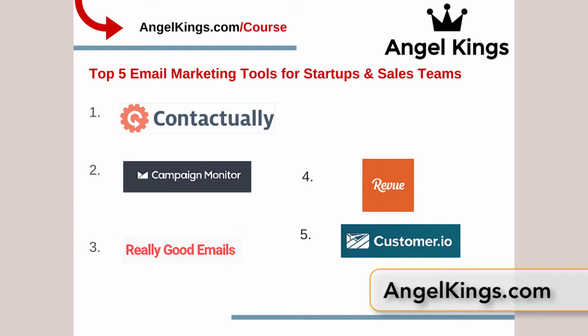The email marketing tools we've ranked in our top five include the following: number one is Contactually, number two is Campaign Monitor, number three is Really Good Emails, number four is Revue, and number five is Customer.io.